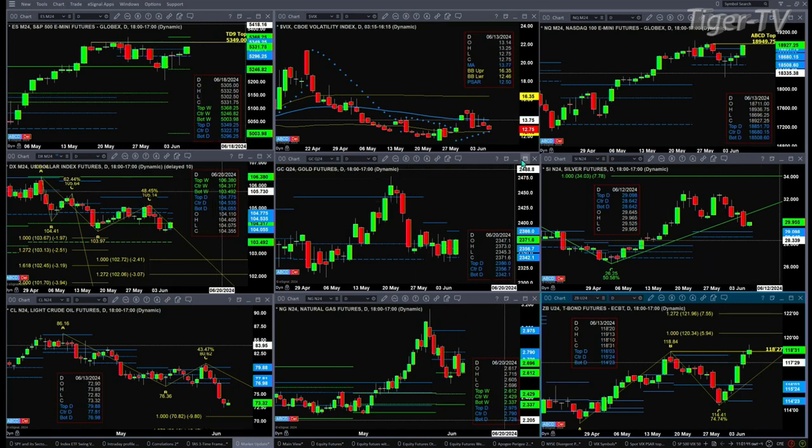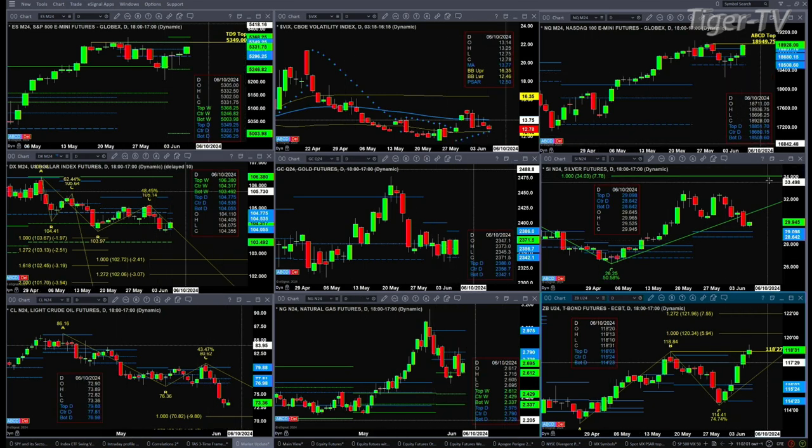Gold did form the profile we were talking about yesterday. It's trading above the center of that profile — it's bullish in structure. 2,356 is the center, and price should target the top at 2,386. Silver still has an A-to-B equals C-D pattern to the upside, with a price target of 34.03. Price remains above the top of its daily profile at 29.09.